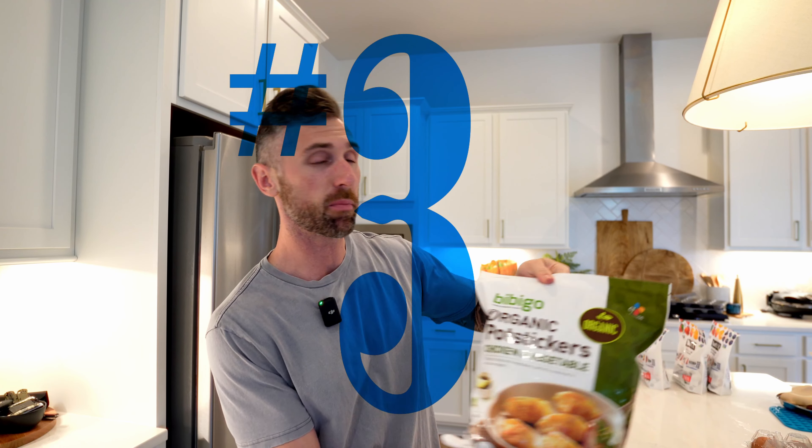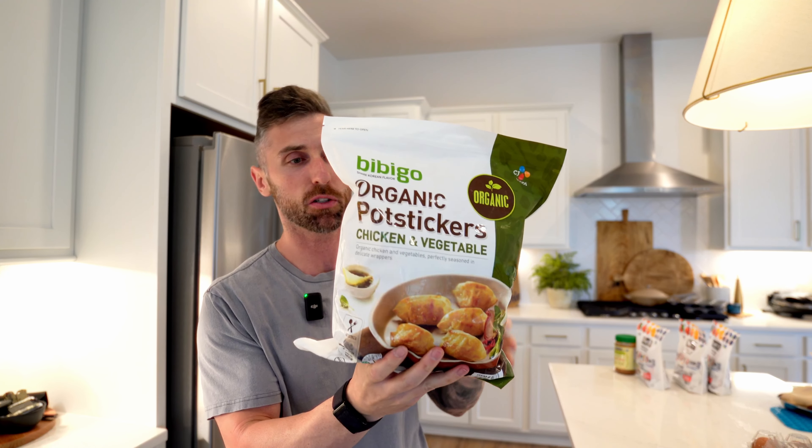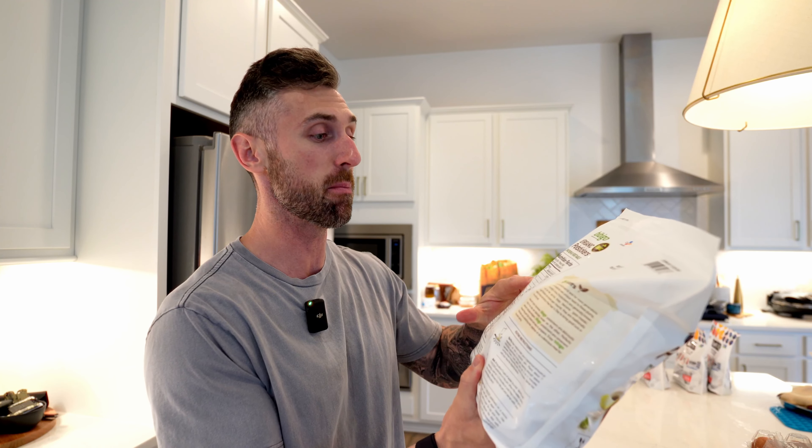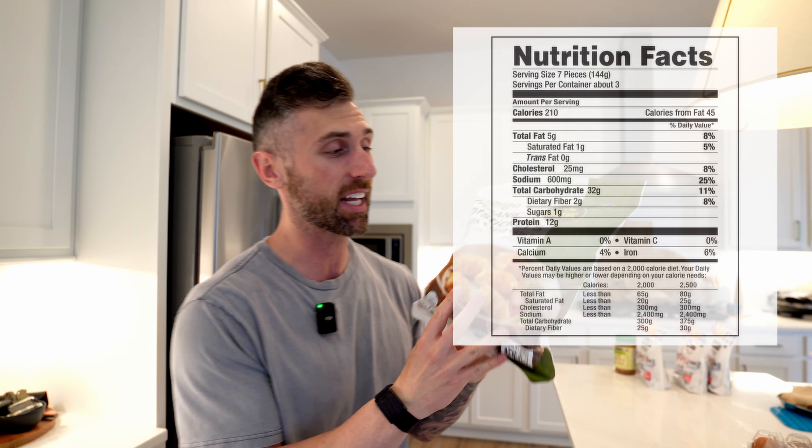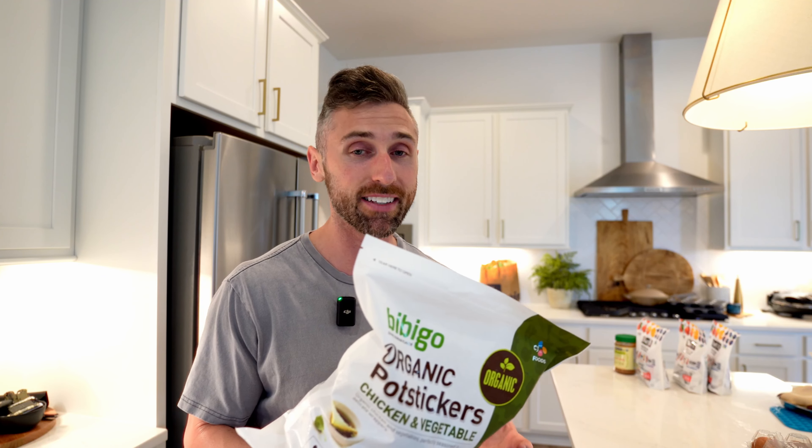Number three is actually something I had never had before picking them up at Costco — these organic pot stickers. Megan wanted to try these and I'm surely glad that she did. For seven of them: five fat, 32 carbs, and 12 grams of protein, all organic ingredients, and another food that my son will actually eat and look forward to. When you're in a rush, there are always going to be nights where you don't have a lot of time to make dinner — this is a super easy solution. Put them on the pan, cook them for about 10 minutes, and they're done. They're great paired with rice and very versatile even as a quick snack.